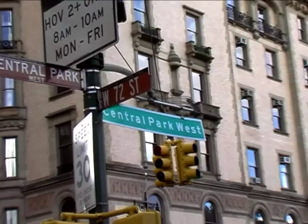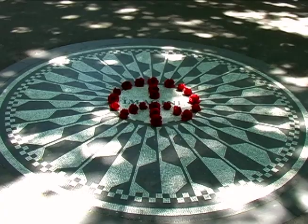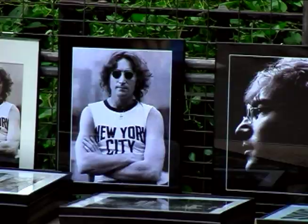We're at Strawberry Fields. Just across the street is the Dakota apartment building where John Lennon was shot in December 1980. After Lennon's death, Yoko Ono donated money to have this small corner of the park dedicated in his honor. It's one of the most popular spots in the park, so you'll want to come pay a visit.